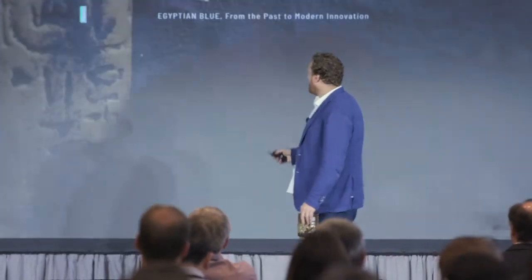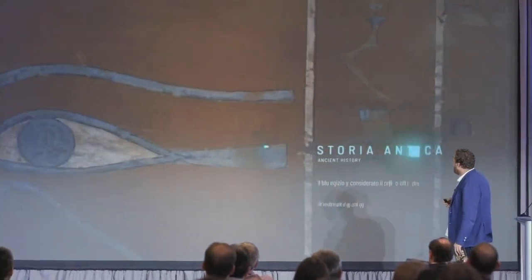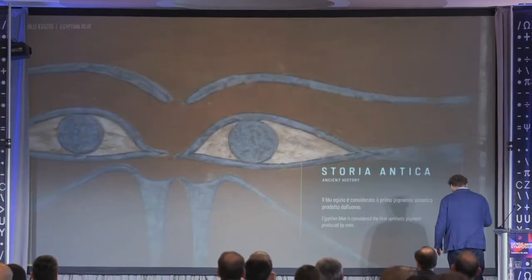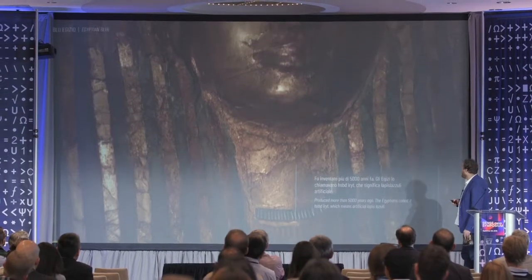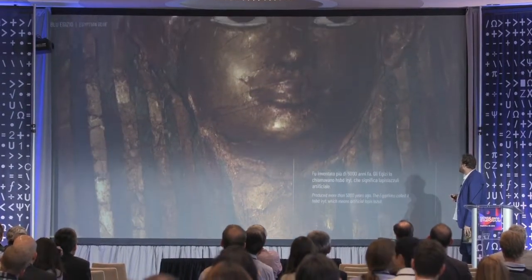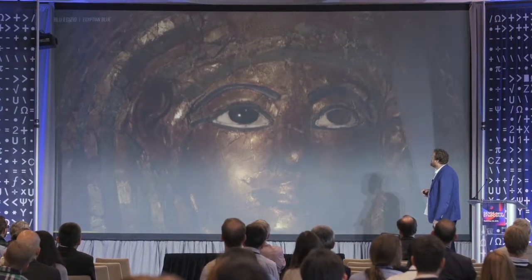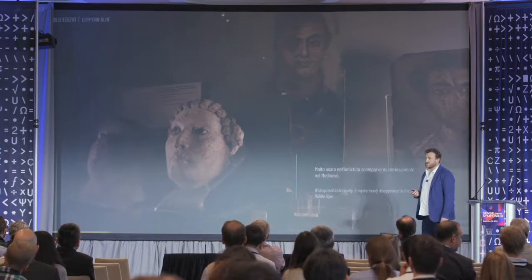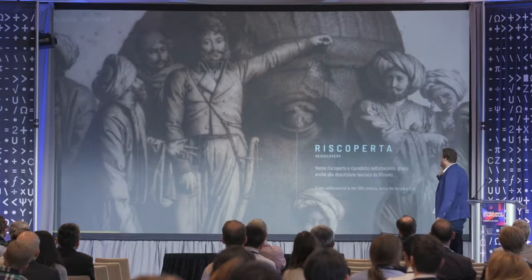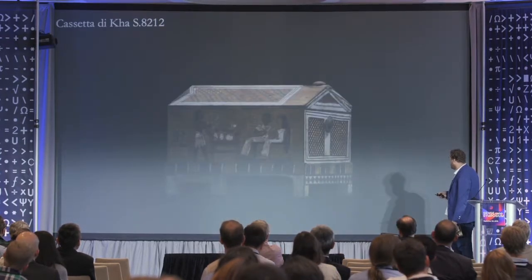I will show you a video that shows a little bit the story of Egyptian blue — it's a beautiful story. It's a synthetic pigment, one of the first synthetic pigments, probably the first one. 5,000 years ago it was fake lapis — very beautiful and something that attracted great interest in terms of technologies. It was rediscovered, of course, following Vitruvius's work.